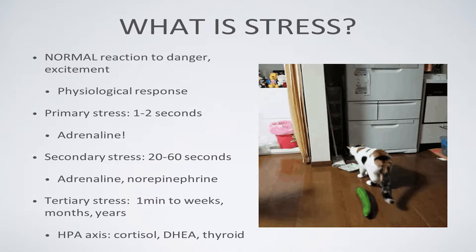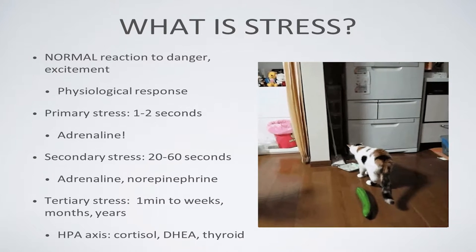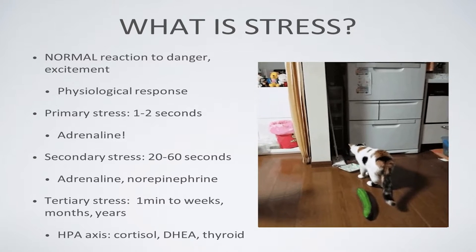There are three main types of stress, divided by the time at which hormones and biochemicals are released. The first is primary stress, which happens roughly one to two seconds — we consider it immediate — and it's mainly driven by adrenaline.